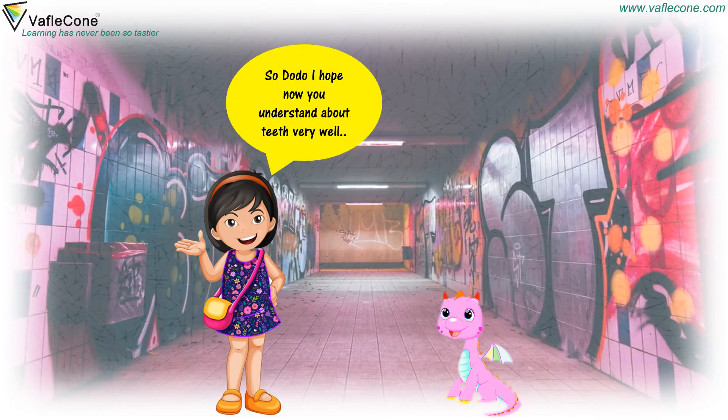So, Dudu, I hope now you understand about teeth very well.